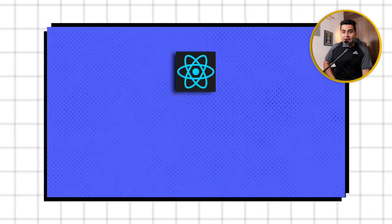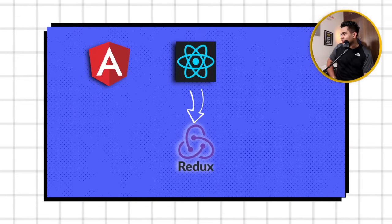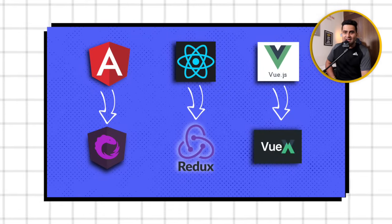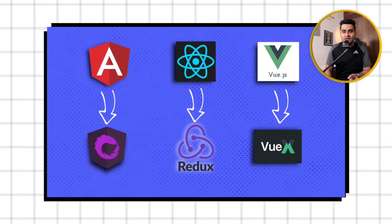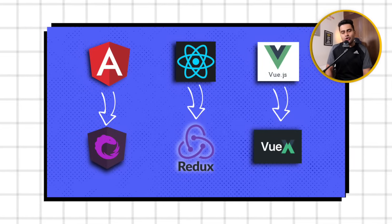If you use Angular, you don't need as many external dependencies comparatively. React requires less built-in features because you have to use full-fledged things separately. If you want to do state management, you use Redux in React. If you are in Angular, you use NGRX; and for Vue, you use Vuex.